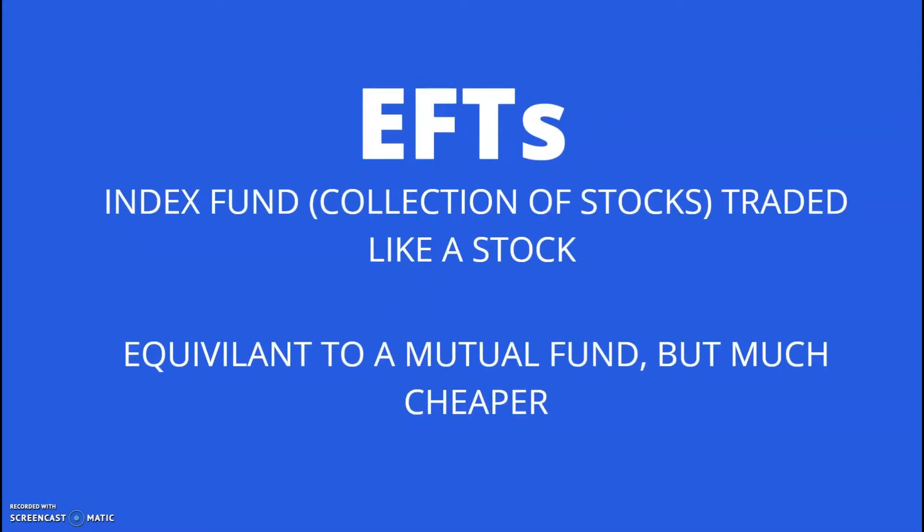What is an ETF? An exchange-traded fund is an index fund, which is a collection of stocks that is traded on a stock exchange. This means you can buy and sell it exactly like any other stock. However, ETFs have a much lower fee than mutual funds, which are the old way to buy indexes.